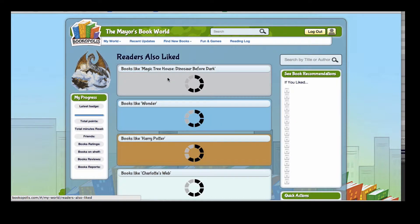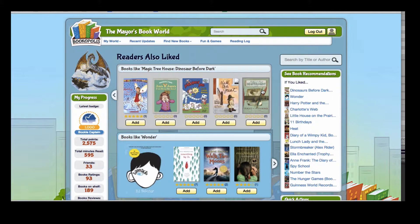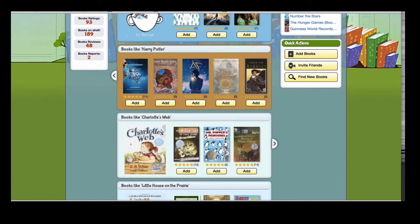One of our favorites is the Readers Also Liked page. So if you have a student or you yourself love Magic Treehouse books, here are some more books that you might love too. Or for Harry Potter fans, when they get through with that series, here are some other books that they might love too.